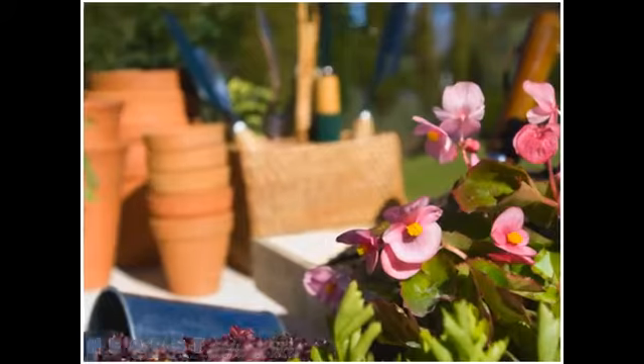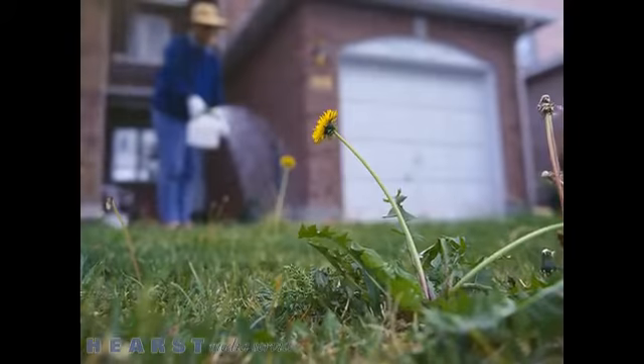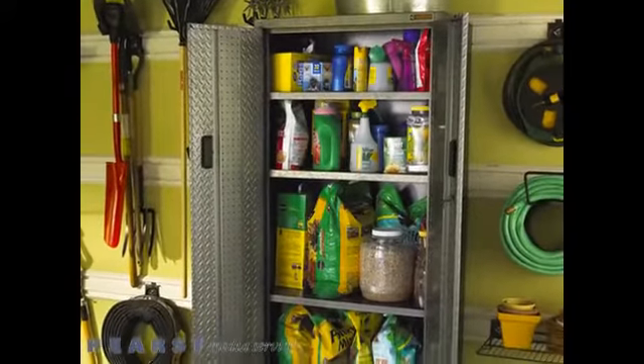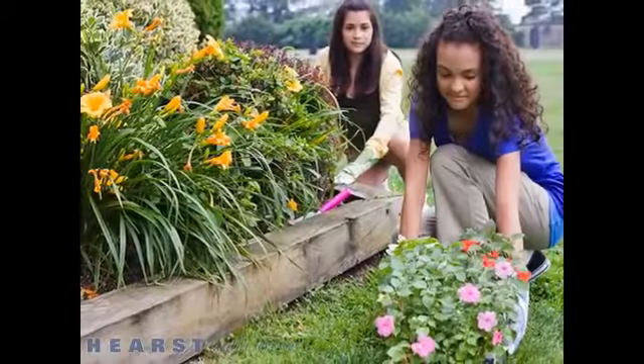No matter how green your thumb is, you need the right supplies to make your garden grow. And you'll find everything you're looking for here at Meyers Greenhouse. We've got a great selection of supplies, tools, and accessories to make your gardening experience better than ever. And we'll help you find everything you need to make your garden flourish.